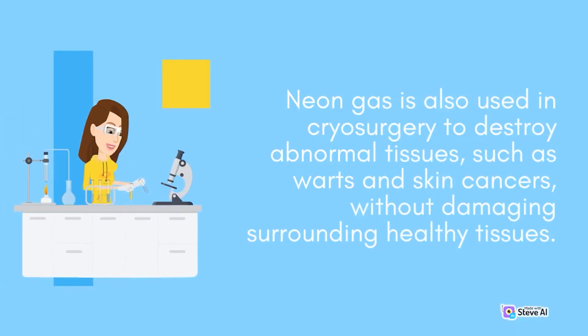Neon gas is also used in cryosurgery to destroy abnormal tissues, such as warts and skin cancers, without damaging surrounding healthy tissues.